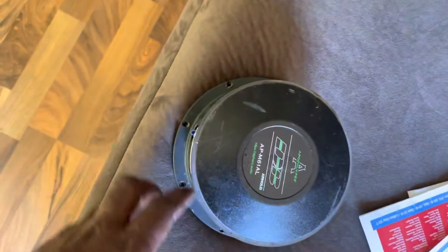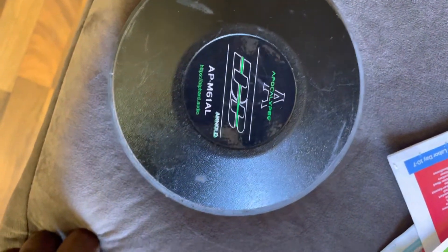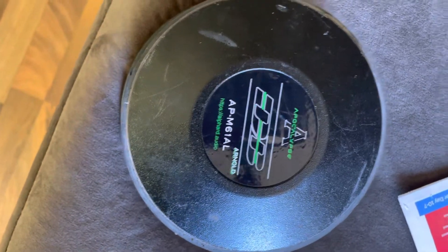Yeah, tell me what y'all thinking about my new install — like, comment, subscribe. Any ideas on the box for the DD Audio? They're tens — I think they're the 600 series. Peace.